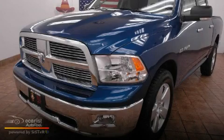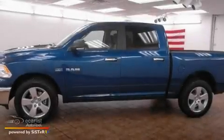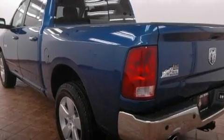This is a 2010 Dodge Ram 1500. It has what you need for work as well as what you want for play. It has a 5.7 liter 8-cylinder engine, an automatic transmission, and 4-wheel drive.